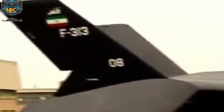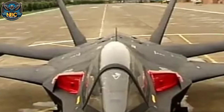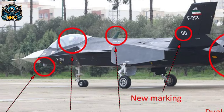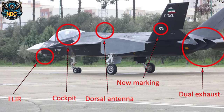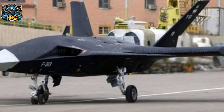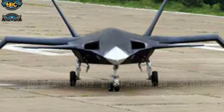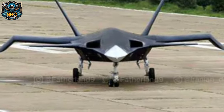Since the Qahar 313's debut in 2013, there has been little information or evidence about its progress or performance. Iran has not released any video or photo of the Qahar 313 flying or testing, nor has it displayed the aircraft at any air show or military parade. In 2020, Iran announced that it was ready to convert the Qahar 313 into an unmanned aerial vehicle or drone, but provided no details or timeline. It remains unclear whether the Qahar 313 project is still active or abandoned, and whether Iran will ever achieve its goal of producing a stealth fighter.